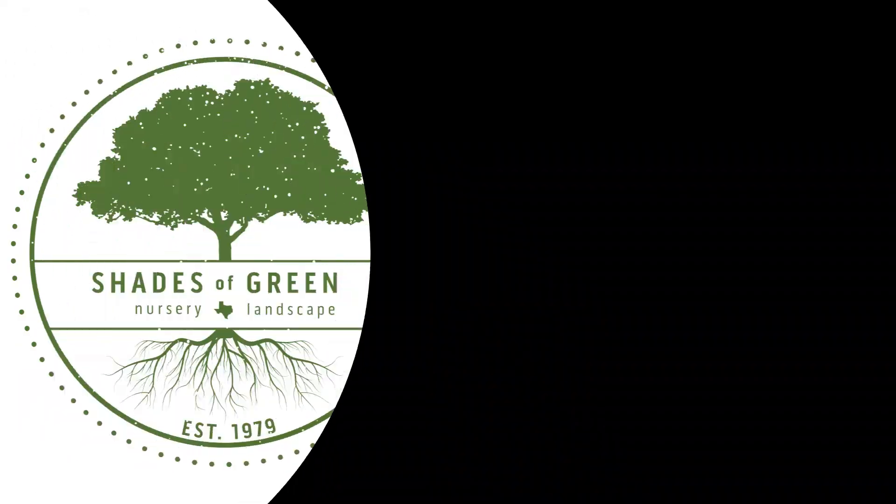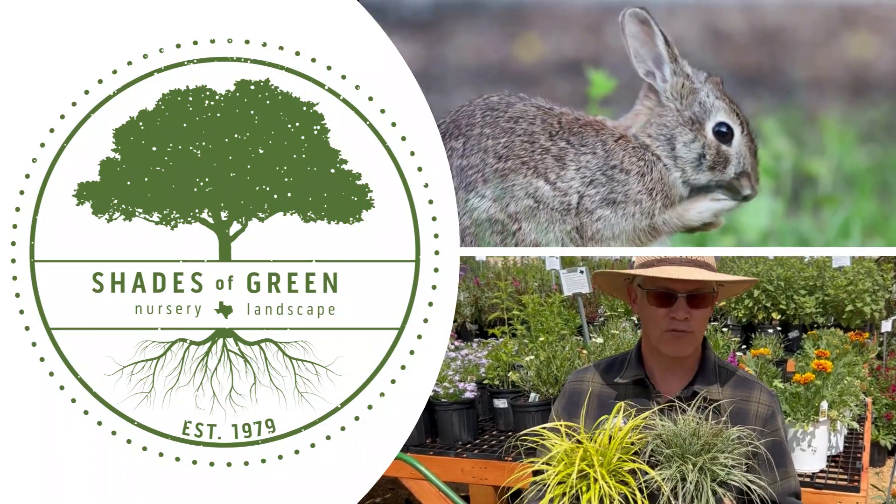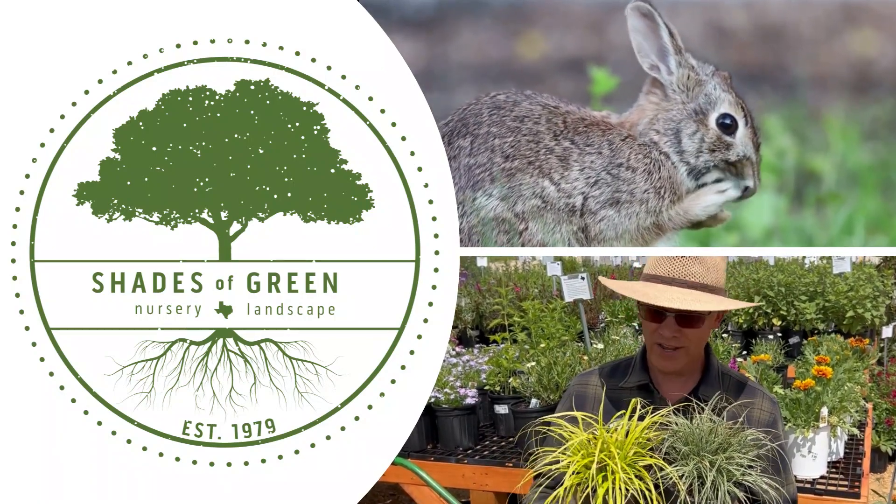Let's talk about rabbits... again. Hi, I'm Tim, and welcome to the Shades of Green Show. This is part two of rabbit-resistant perennials for North Texas. If you missed part one, you can find a link in the show notes below.